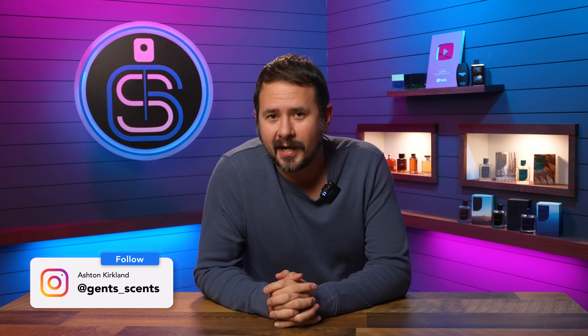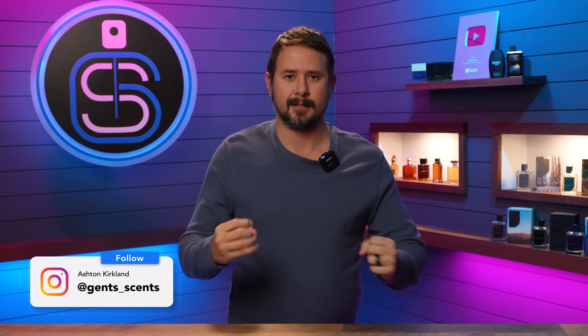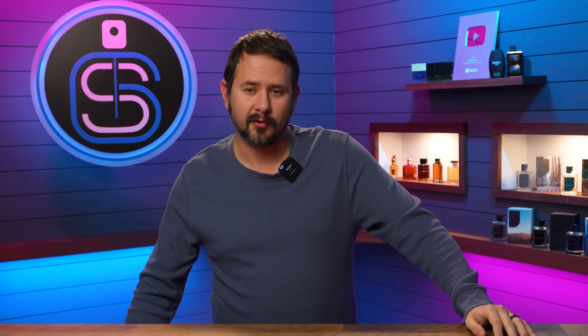Hey friends, how's it going? Ash here. Welcome back to Extra Gentsense. Hope that you're doing well. Today, I finally got my hands on this fragrance — Halloween Man Mystery.